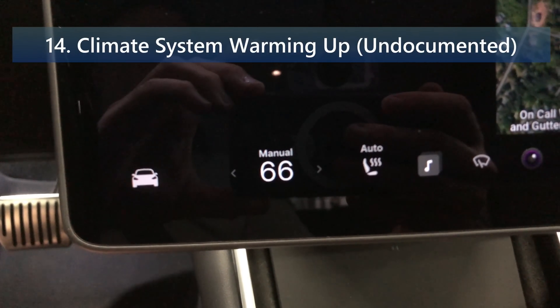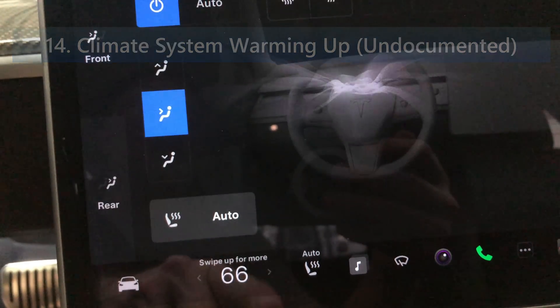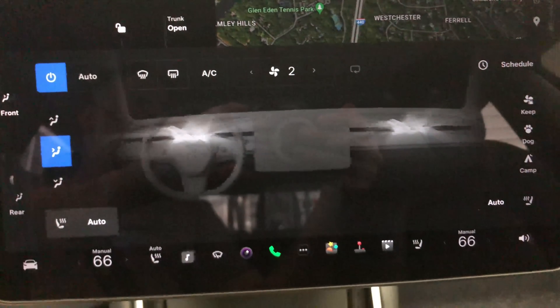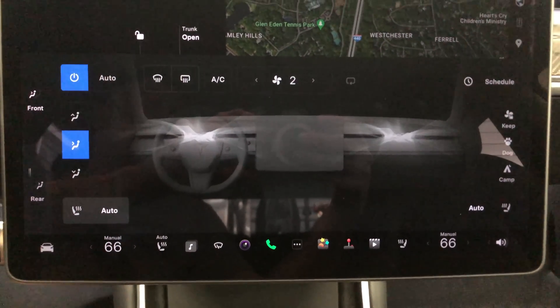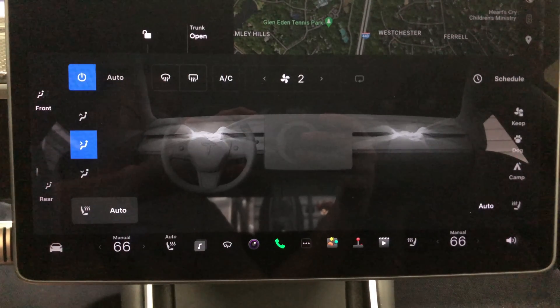The sixth undocumented feature is the climate system warming up message. In situations where the vehicle is waiting for the air in the HVAC system to warm up before turning on the fan, your vehicle will now display a warming up message above the cabin temperature. Unfortunately I couldn't demonstrate this since it's over 80 degrees today.